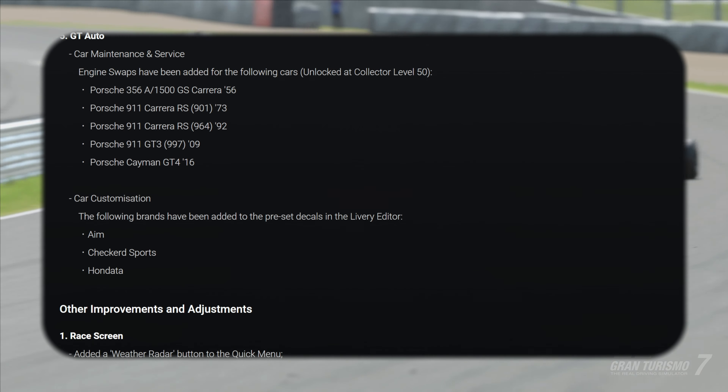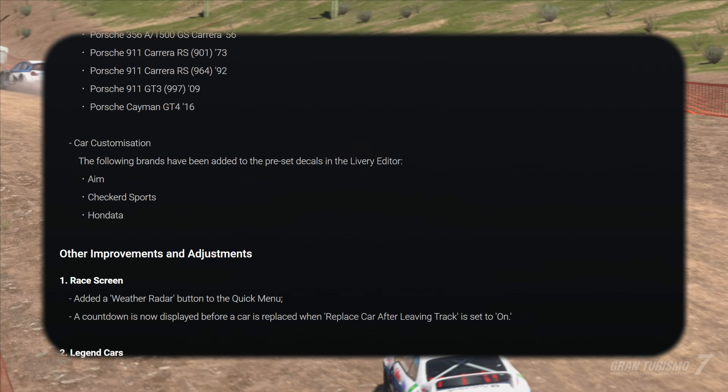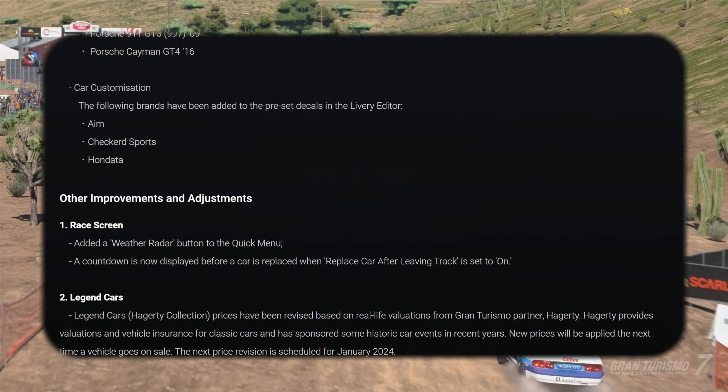Other improvements and adjustments — bear in mind I'm going to tell you the bigger issue on why Gran Turismo have given up. We've got a weather radar added, which is what we want to see. Hopefully that's going to be the big pop-up weather radar.